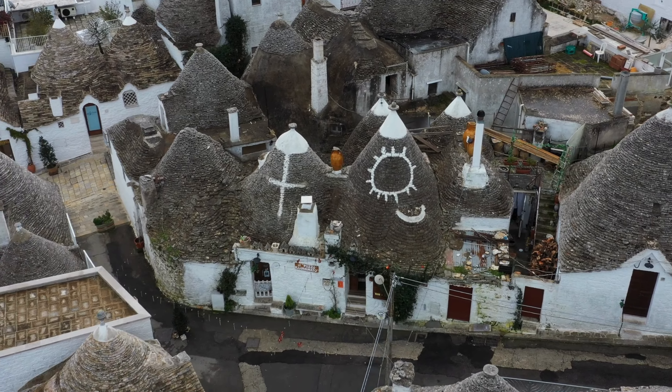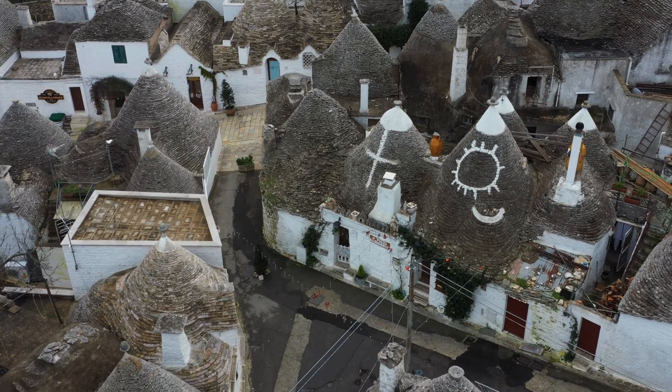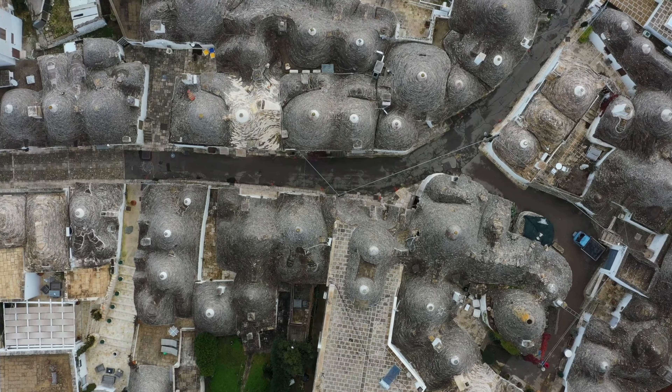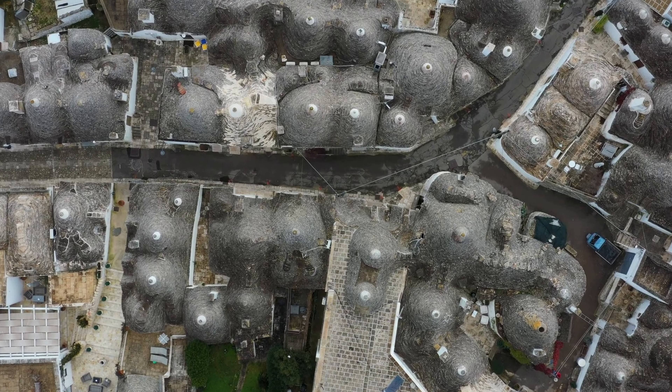The trulli provide an almost whimsical aesthetic, putting this photogenic village high on the list for many visitors to Puglia. It may even be the most popular destination on our itinerary.